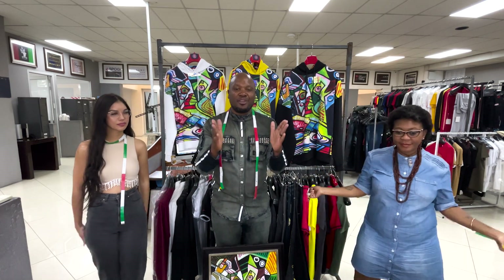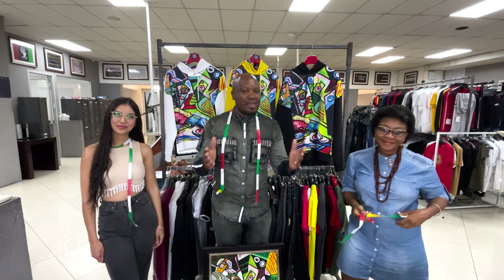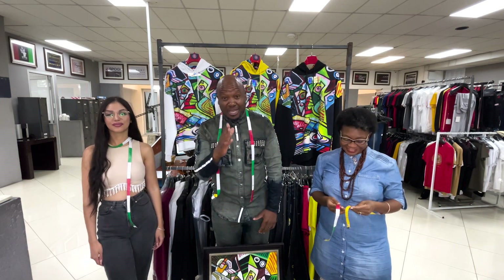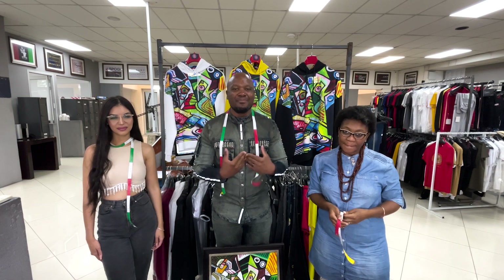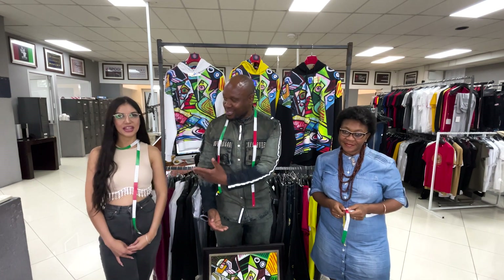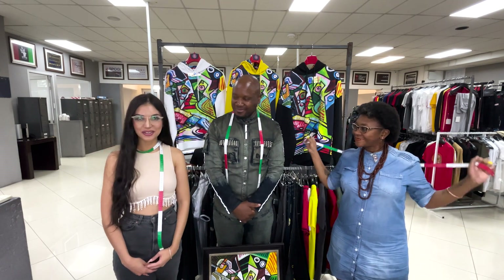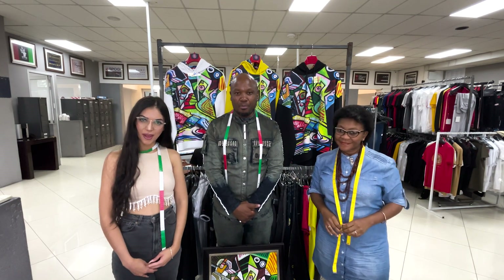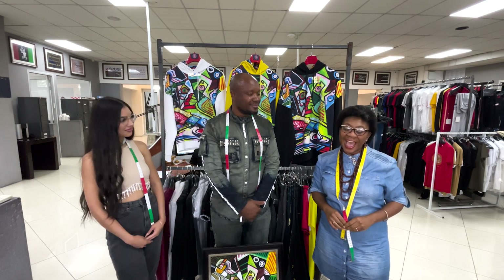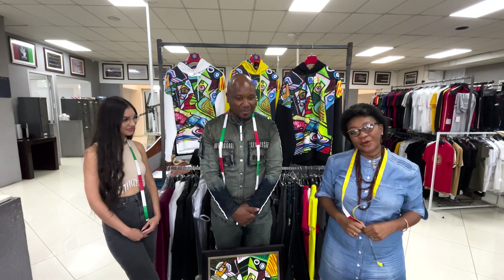Hello everyone, good afternoon, Sangonani, good morning. My name is Tato Chai, Bogart Man Designer, and I'm with Nasreen. I'm Nasreen and I'm also a Bogart Man Designer. I'm Malilala Chai and I'm the Production Manager here at Bogart.